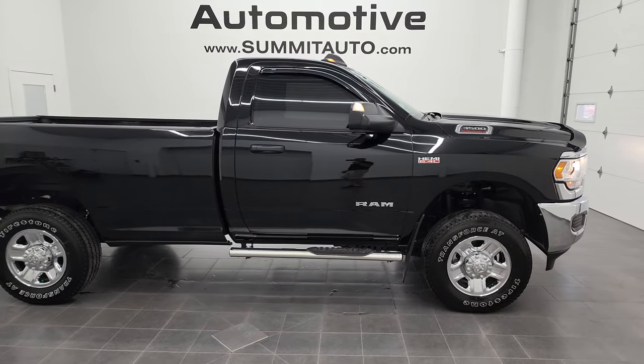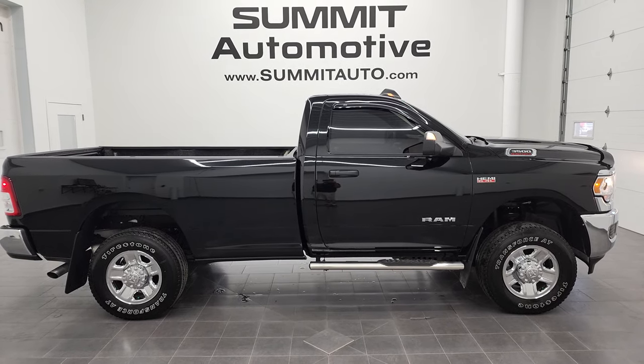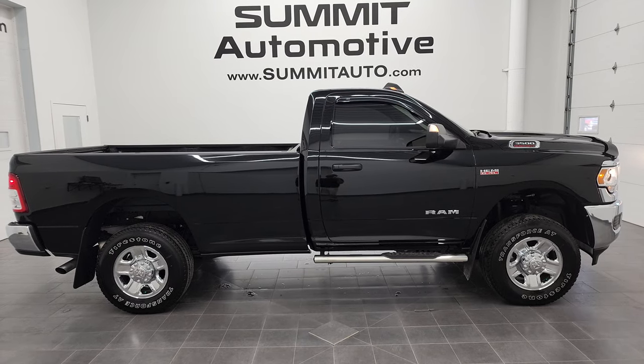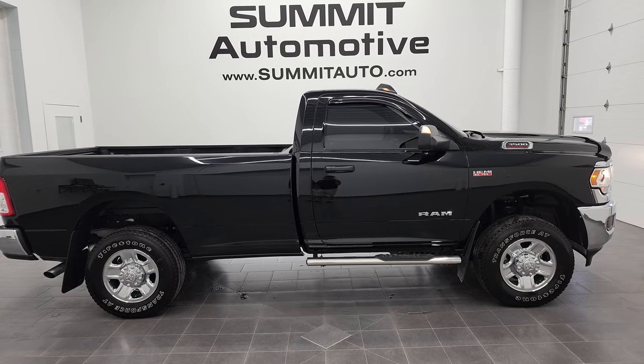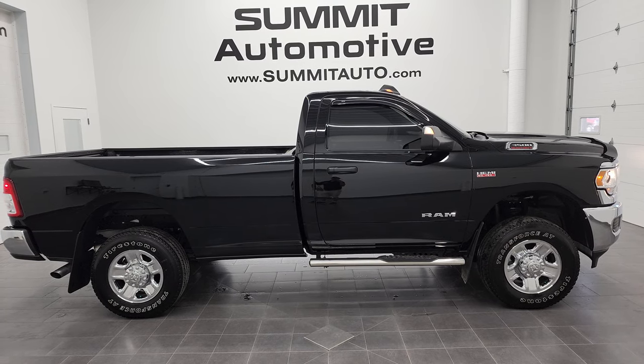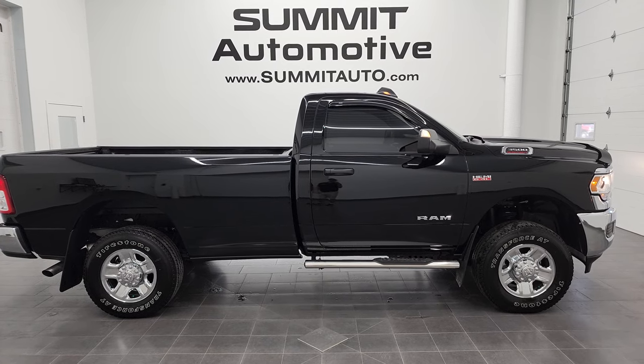And to see more pictures of this truck or one of our other 450 new and used cars, trucks, SUVs, minivans, wranglers, half tons, three-quarter tons, one-tons — you name it, we've got it — go to summitauto.com. Full pictures and descriptions of every single vehicle from two locations, all at summitauto.com. And if you'd like to check out more HD videos, you can go to youtube.com/summitauto. Remember to like, subscribe, and share on this video and all the videos that you see there.